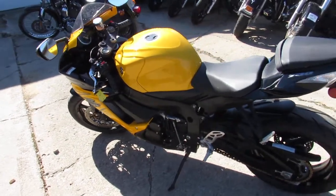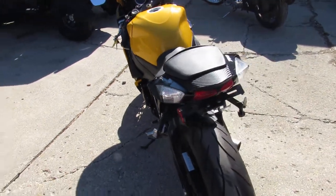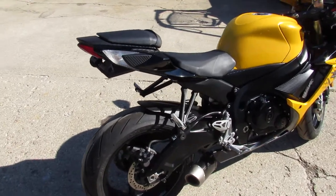Hey guys, it's ApprovalPowerSports.com here. We've got over 200 used sport bikes in our showroom for sale. Today I'm going to show you the used Suzuki GSX-R 750 for sale with only 10,204 miles.